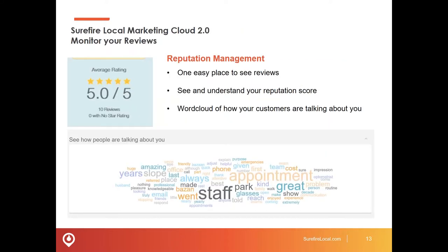With reputation management in the Surefire Local Marketing Cloud, you've got one place where you're logging in to see what people are saying about you. The cloud plugs into sites like Google, Yelp, and Facebook so you see the stream of reviews. You also get a helpful word cloud — as I've got up on screen — where you can visually and easily see the sentiment that's out there: what they're saying about your business, what they're saying about a particular doctor. Quite valuable in terms of information presented and how easy it is to take action.